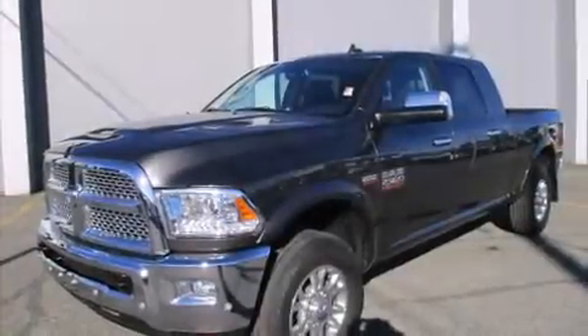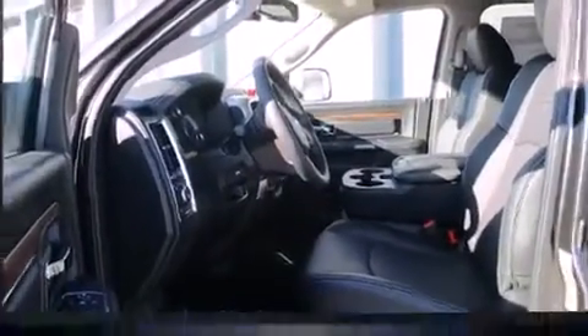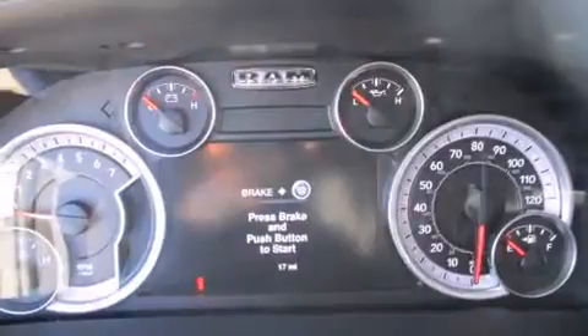The 2016 Ram 2500 — under the hood you'll find an 8-cylinder engine with more than 400 horsepower. Load leveling rear suspension maintains a comfortable ride, and four-wheel drive allows you to go places you've only imagined.